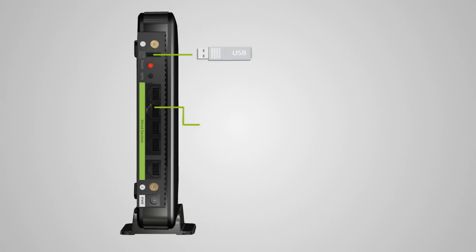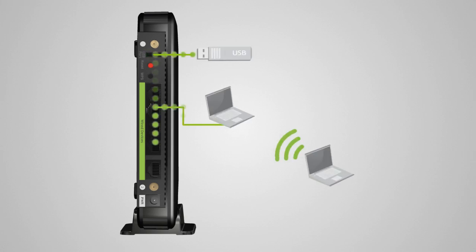In addition, the SR-2000G features a USB port for sharing files from a USB storage device with other users.